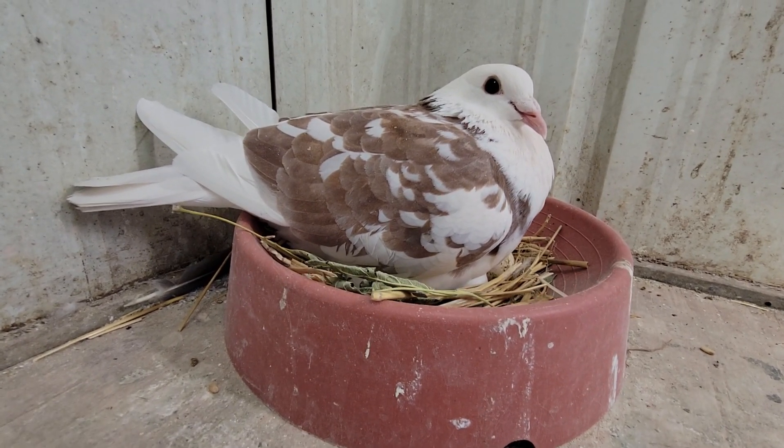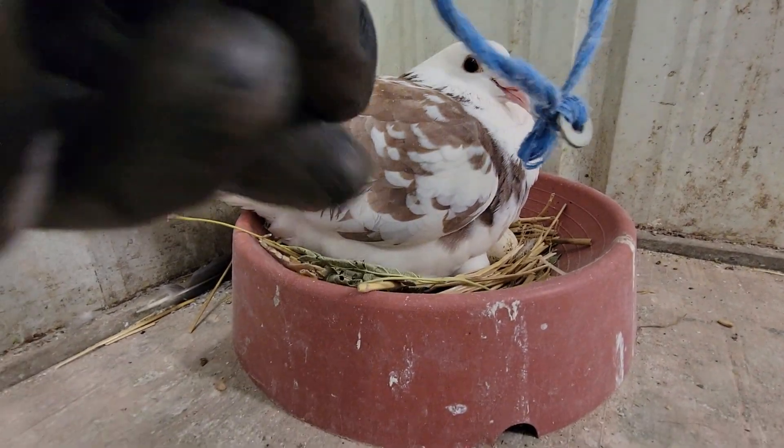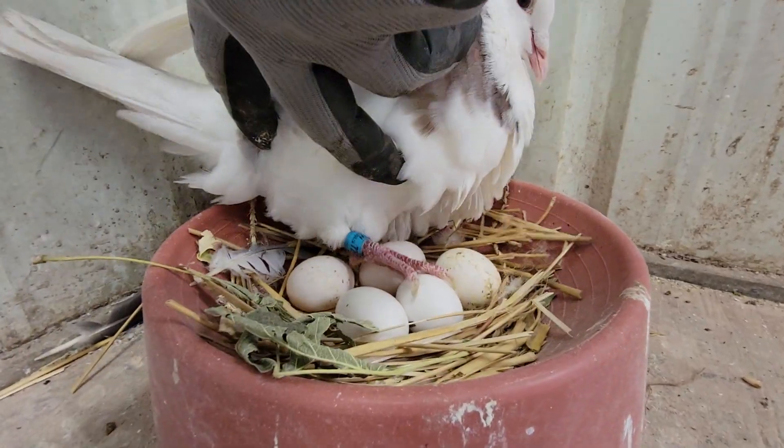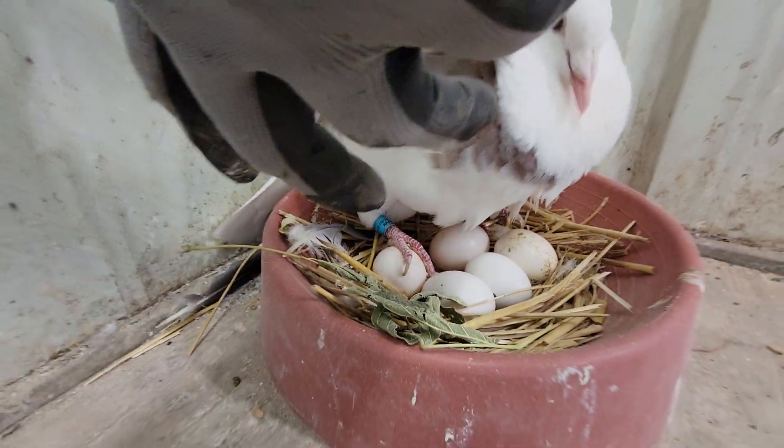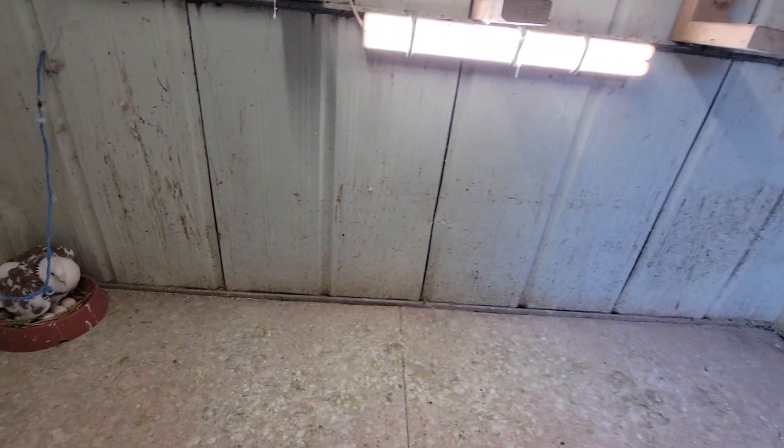Welcome to Golden Eye Loft foster mothers. This hen, as you can see, has many eggs. This whole area is for hens — I left them here because I was running out of space.